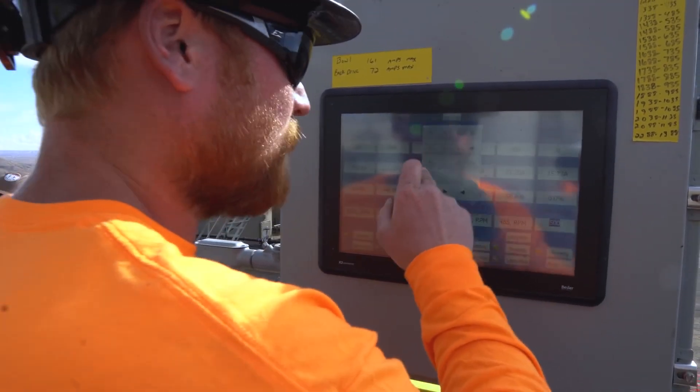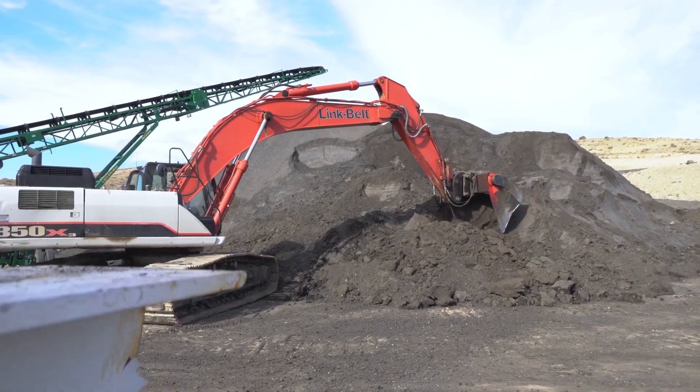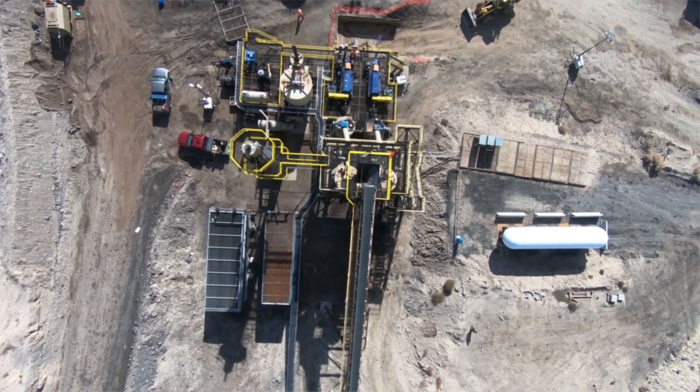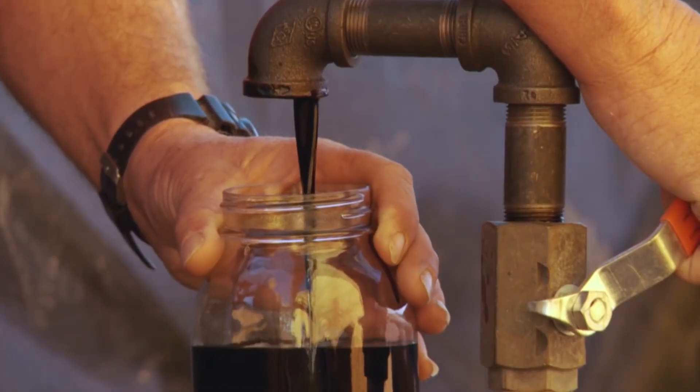This process consists of 10 process stages and 14 operational procedures that allow us to extract oil from the oil sands in a manner that does not use water — a closed loop system. More importantly, we have environmentally clean technology that has revolutionized the way oil sands mining is going to be done in the future.